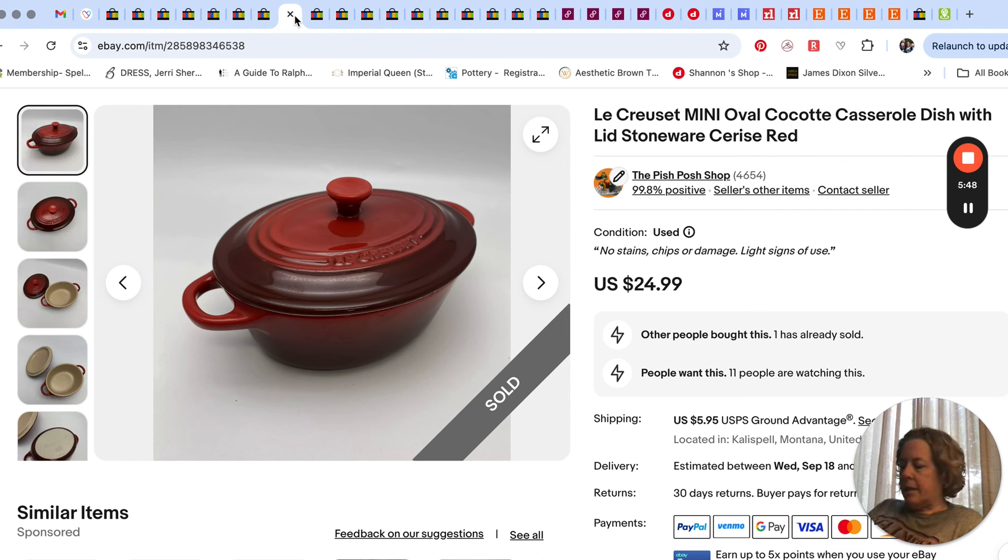This Le Creuset mini oval casserole dish sold for $24.99. I had gotten this one and a green one at the same time for like 99 cents or $1.99 each. The green one sold pretty fast; this one took a little bit longer, but still $24.99 — I don't think we had any coupon going on that one.